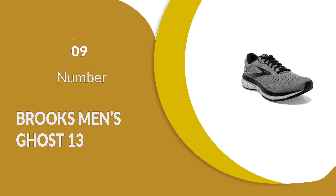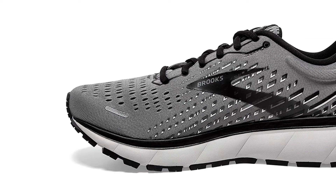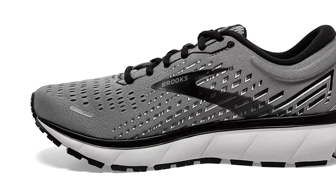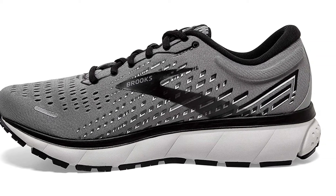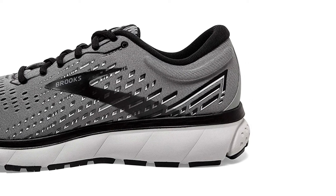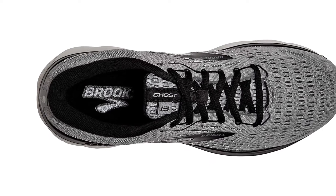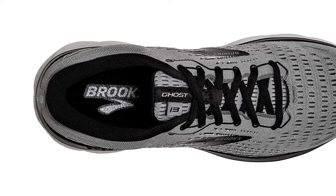Number 9: Brooks Men's Ghost 13. These men's wide-running shoes feature improved DNA loft cushioning and an excellent mesh upper, allowing you to stay comfortable and cool in all conditions without having to slow down. The simple snare closure makes it easy to ensure that they are wide enough for your feet, and the excellent support of the entire design is useful for any kind of runner.